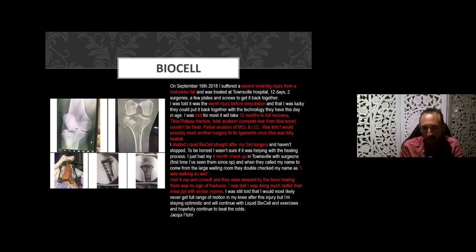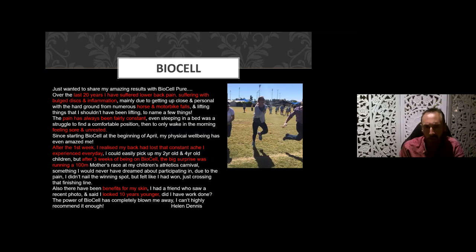A truly life-changing result from a motorcycle accident. Here's another case of 20 years of lower back pain, bulging discs, and inflammation. A disc herniation or bulging disc is basically a loss of connective tissue — collagen — and the BioCell helps re-knit the cross-linked elastin and connective tissue together. This lady had multiple motorbike falls and horse riding incidents, constant pain for many years. After one week on the product she realized her back had lost its constant aching. After three weeks she ran 100 meters at a school athletics carnival — something she said she would never have dreamed of doing. Plus the side benefit of her skin looking 10 years younger.